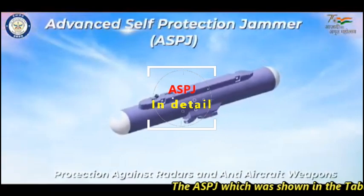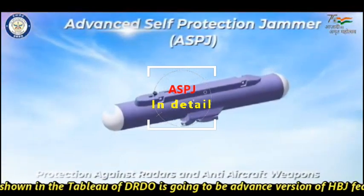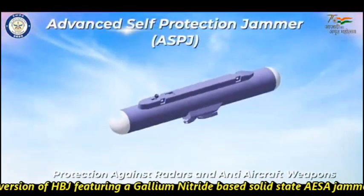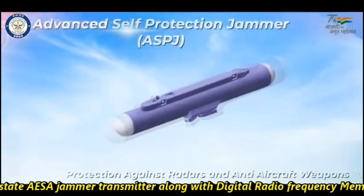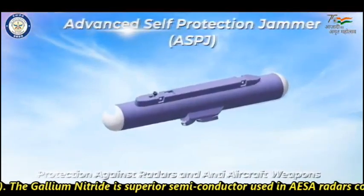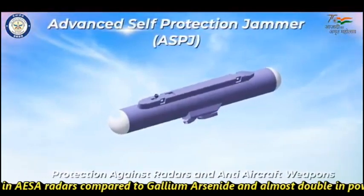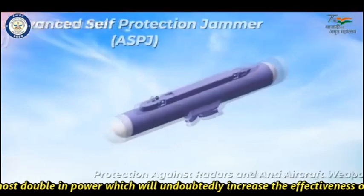The ASPJ shown in DRDO's Tableau is going to be an advanced version of the HBJ, featuring a Gallium Nitride-based solid-state AESA jammer transmitter along with Digital Radio Frequency Memory, or DRFM. Gallium Nitride is a superior semiconductor used in AESA radars compared to Gallium Arsenide, and is almost double in power output, which will undoubtedly increase the effectiveness of the jammer.